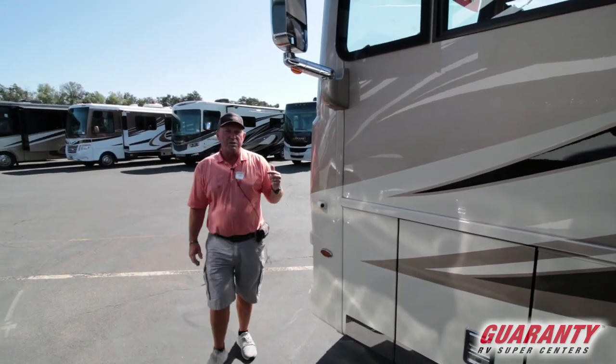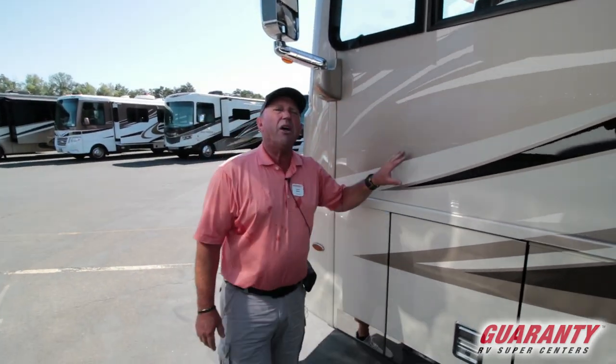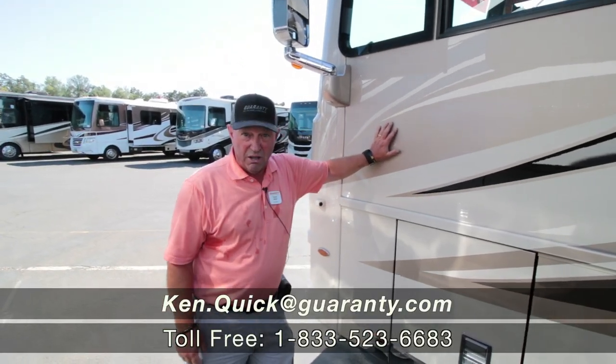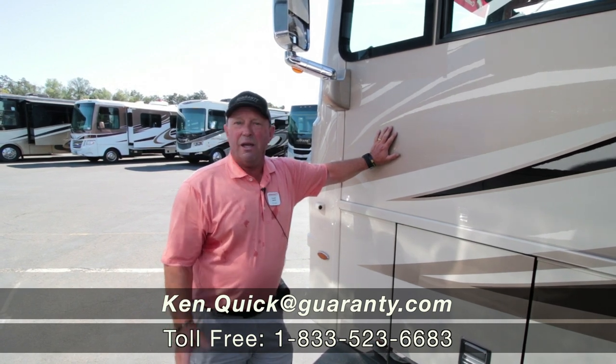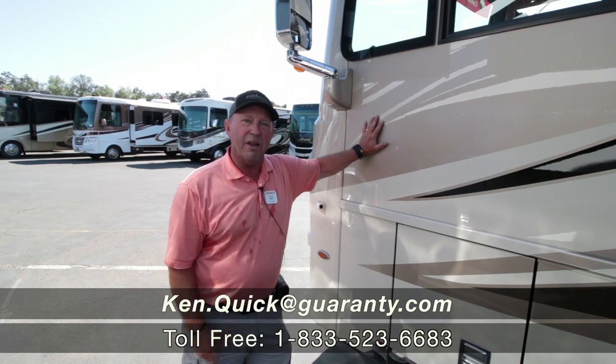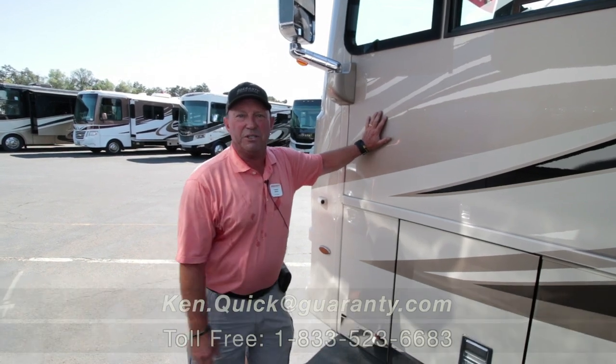If you have any questions about this or any other coach that we have here at Guaranty RV, please give the coach a call — just ask for the coach and it'll get you to me. I'll be glad to tell you more about this beautiful coach or anything else that we have here. Have a great day and thank you very much.